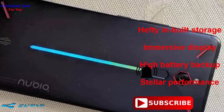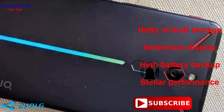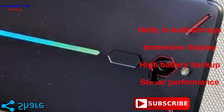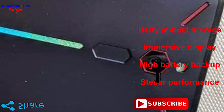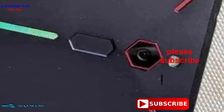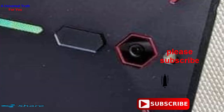So why should you buy this phone? Number 1: hefty built-in storage. Number 2: immersive display. Number 3: high battery backup. Number 4: stellar performance. But beware of non-expandable memory. So the final verdict about this smartphone is that the Nubia Red Magic 4 is an amazing device which can easily impress the users with its gradient look.